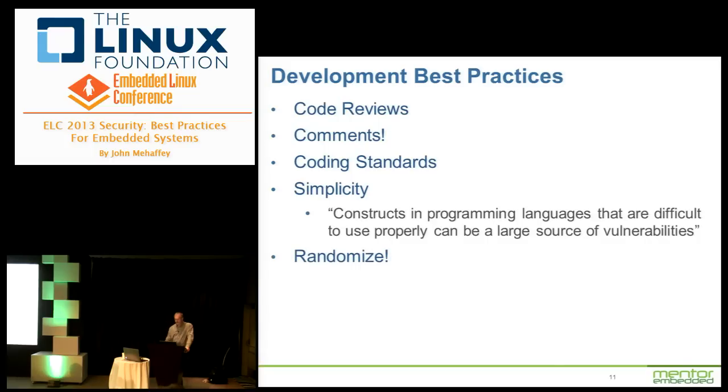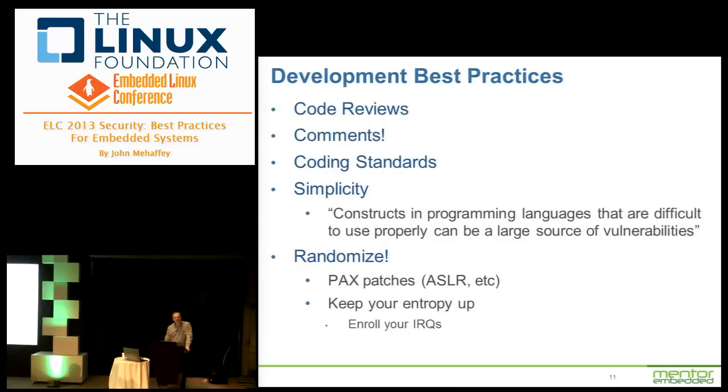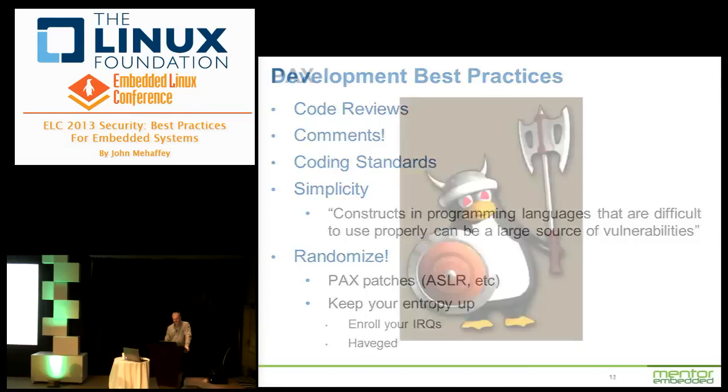Randomize — the PaX project has had many things accepted into mainline, including Address Space Layout Randomization (ASLR) and hardening work with binutils. Check the PaX website. Keep your entropy up: enroll IRQs based on random events like keyboards and network events, but don't enroll your timer tick — it's not random. There was an interesting project called HAVEGE that created entropy from variations in CPU cache access patterns, which turned out to be a good source of entropy.